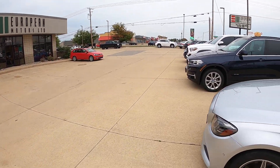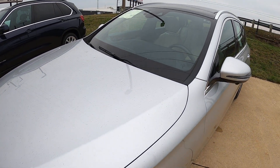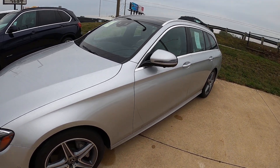It's kind of a rainy day here at European Motors in Cedar Rapids — we're dodging a few raindrops, but we're going to use this beautiful E-Class wagon to show you where you can find a VIN number on a vehicle.